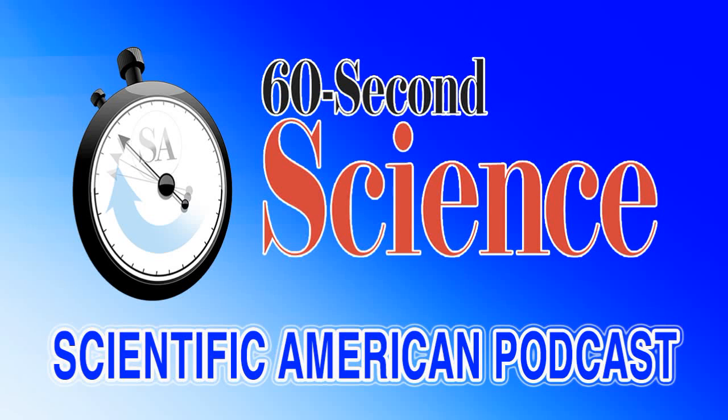This is Scientific American's 60-Second Science. I'm Steve Mirsky. We humans sometimes use a memory technique called chunking. For example, with phone numbers, we usually remember the three-digit chunk and the four-digit chunk — two items instead of seven.